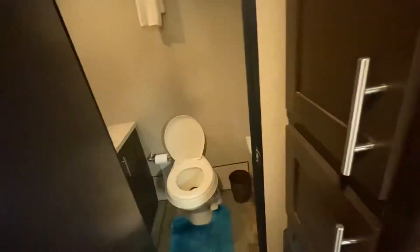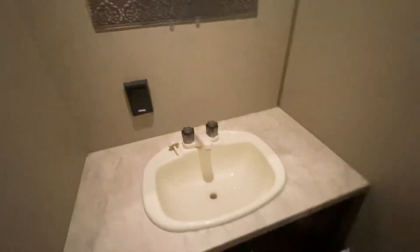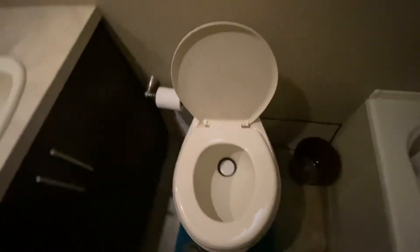It does come with a bathroom, and having a bathroom and shower was one of the important things to us. It has a pretty good size sink, a toilet, and a shower. It's not real big but it's doable — there's a little curved shower curtain.